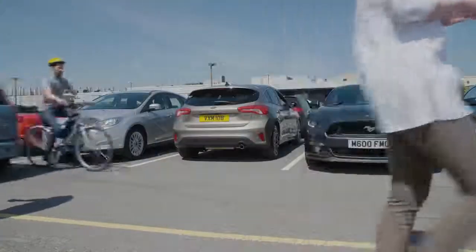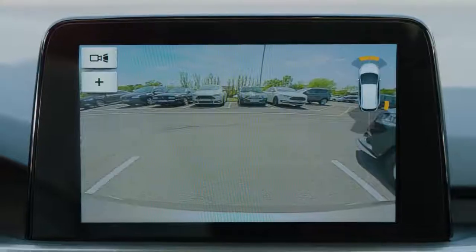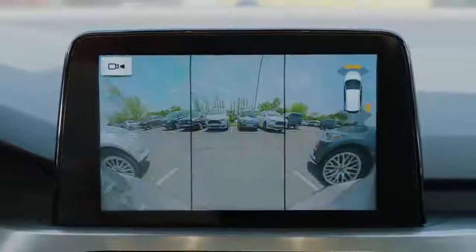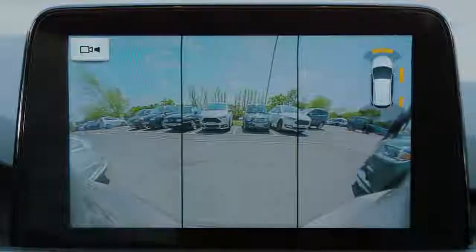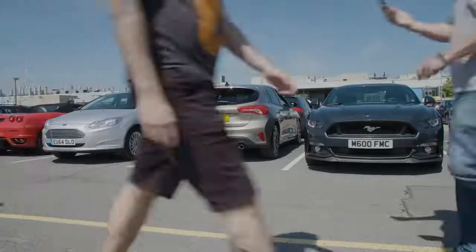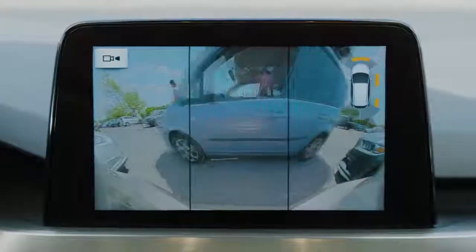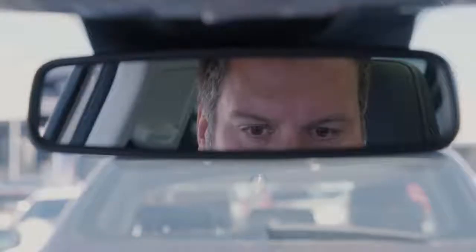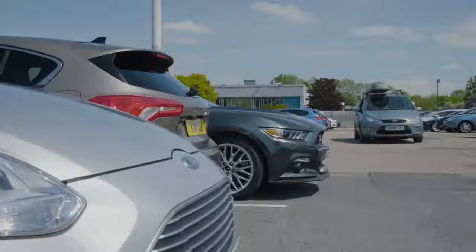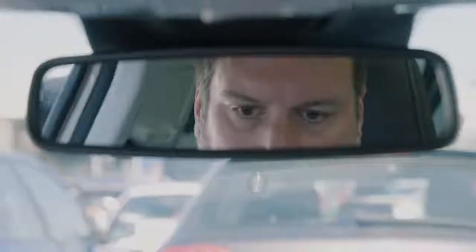By pressing a button on the touchscreen, drivers see a 180-degree view of the area behind the car, helping them to see around corners and obstacles. Pedestrians, cyclists and other vehicles can be seen more easily, meaning drivers can feel more confident about reversing when visibility is limited.